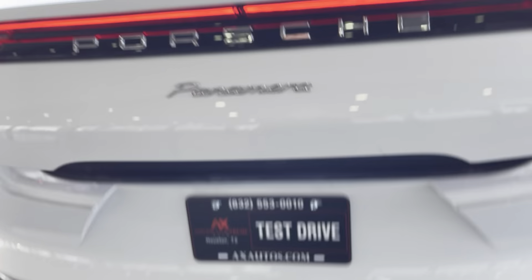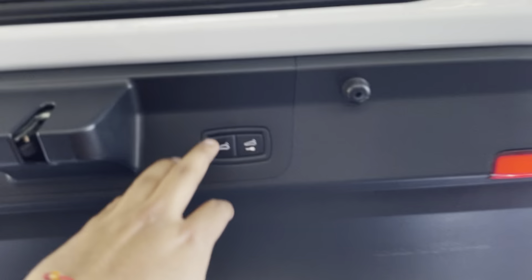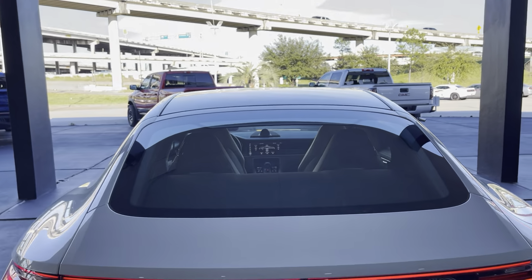We have our trunk, which is automatic. As you can see, plenty of space right there. Whenever you put it in sport mode, it does have a wing — that wing literally comes up.